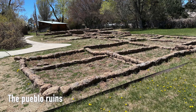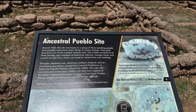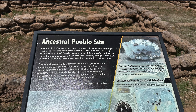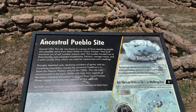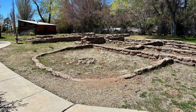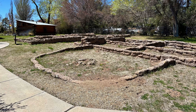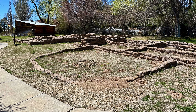Another intriguing site to explore is the Pueblo Ruins. Dating back to approximately 1225 CE, this location once served as the habitation of a Tiwa-speaking community who are ancestors of the present-day Pueblo people. The structures at this site were constructed using blocks of volcanic tuff and were utilized for various purposes, including cooking and sleeping quarters. It's an interesting sight as you typically don't see ancient ruins lying around a small town neighborhood, just feet from a sidewalk.